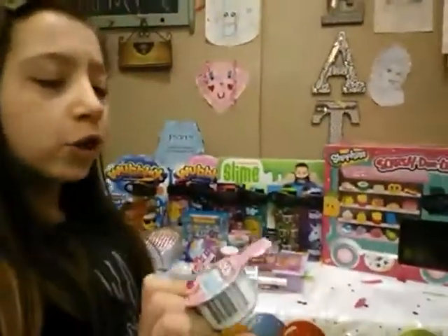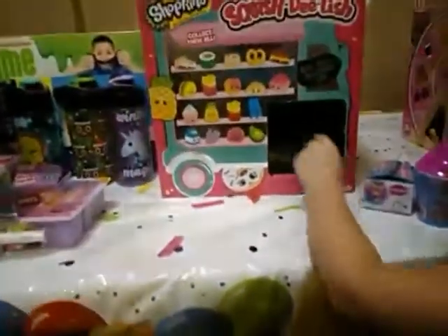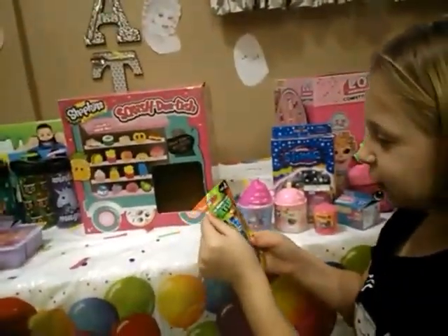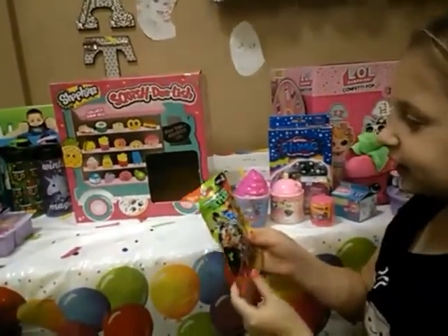Oh, we got another one of those Moolang Best Friend Charms, Series 1. And we got another blind bag — it's like a little Ninja Turtle thing, I think.